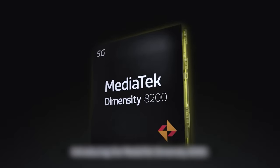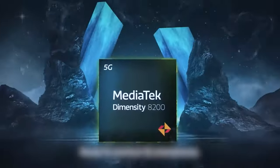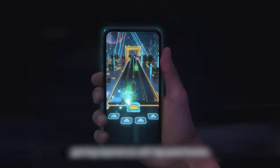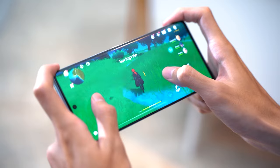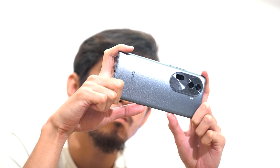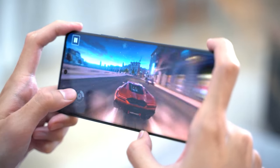The Dimensity 8200 is a 4nm class chipset from MediaTek, and its most powerful cores can reach over 3GHz clock speed. Setting technicalities aside, both the V30 Pro and the Reno 11 Pro will perform well on your day-to-day tasks, which includes gaming. Running graphically intensive titles like Genshin Impact won't break a sweat on either of these phones, let alone less demanding games like Asphalt 9 or Mobile Legends.